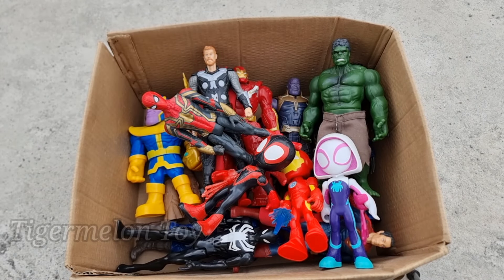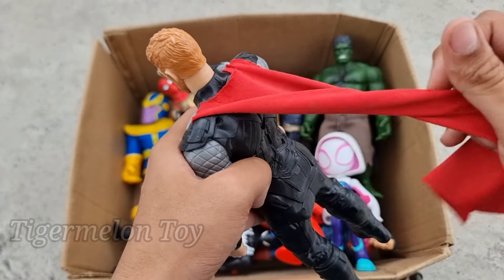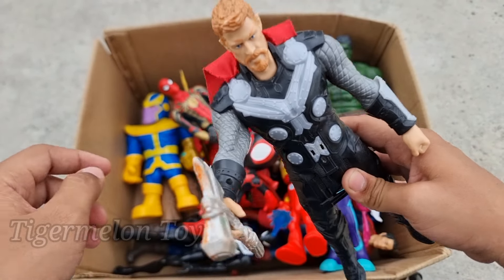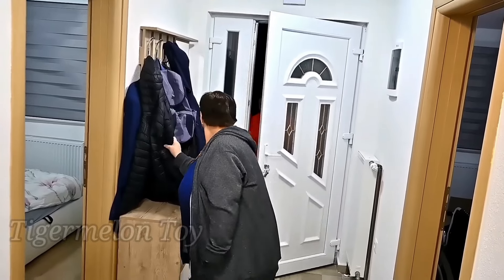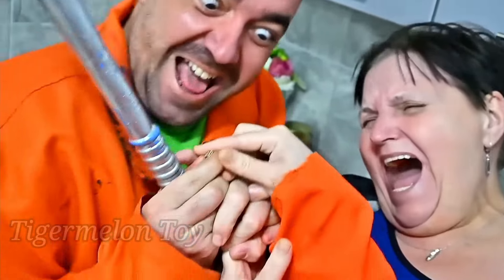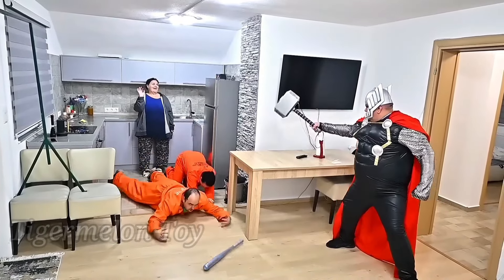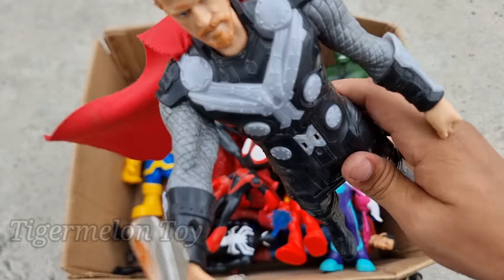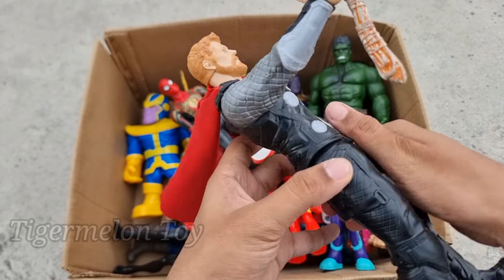Now let's see who is this hammer one. Look at his very amazing hammer, look at the amazing red cape — this is the hammer hero superhero, this is the hammer Thor! Thor is looking super strong. Look at the amazing hammer he has and really amazing red cape. This is the hammer hero superhero — Thor!